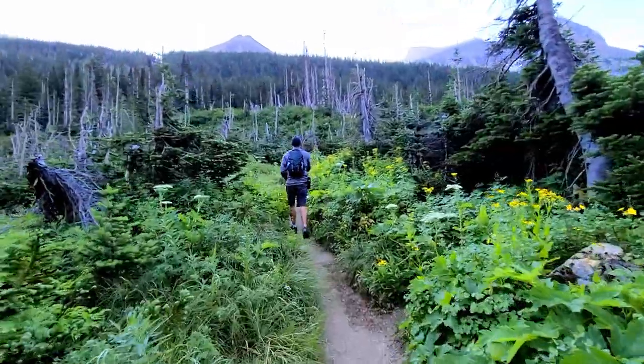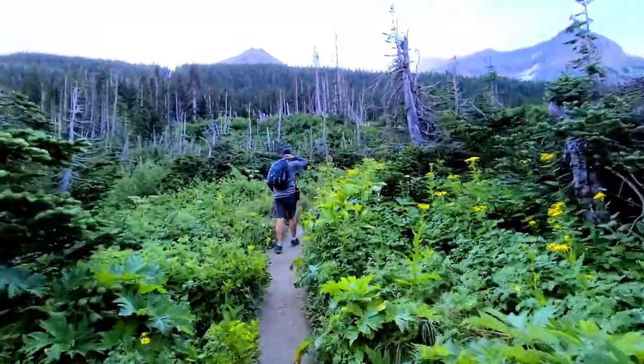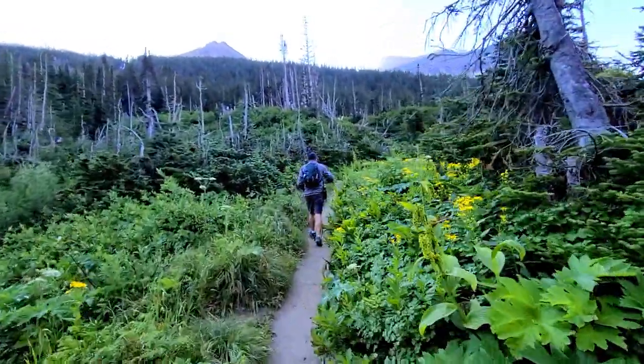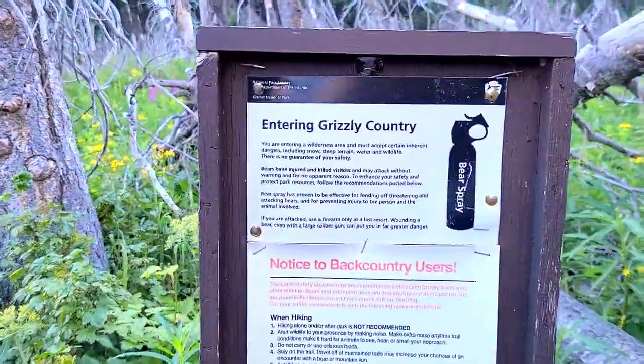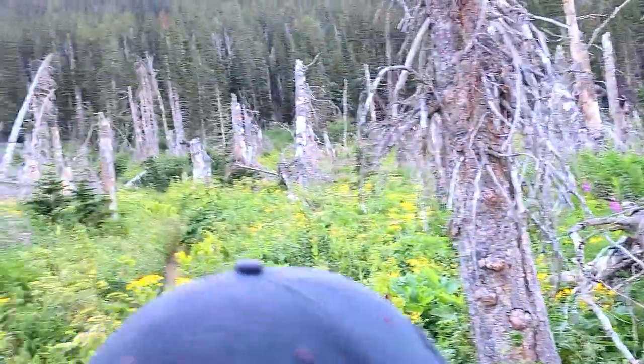We just hiked along the river and it turns, and now we go into the forest. Got your bear spray ready? It's a warning — we are in dangerous grizzly country. This definitely looks like bear country.